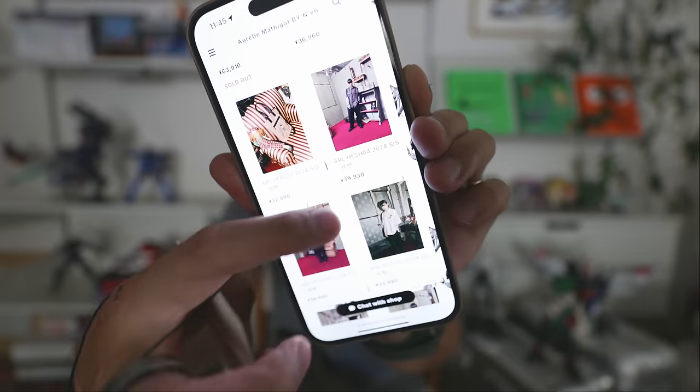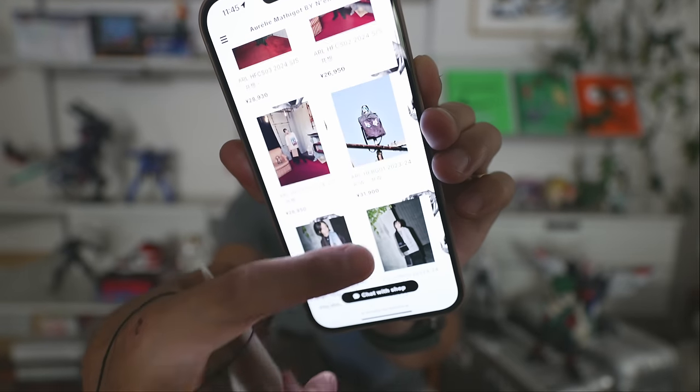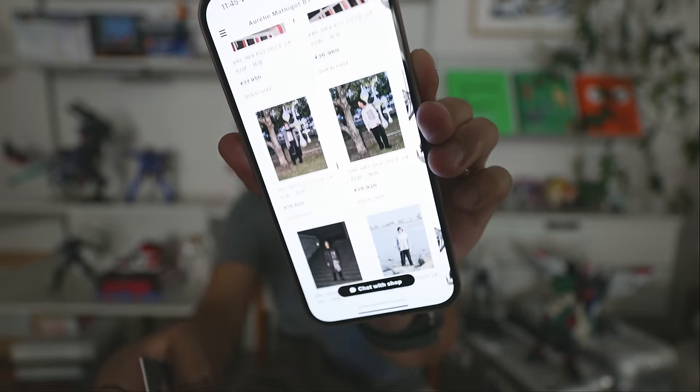Next thing I picked up — which was actually the first thing I picked up — was from this brand. I'm not really sure how to pronounce it; I want to say Arieale Matigo and it's a limited collection by Nanufar. They also have a website but I don't think they ship to the US, which is unfortunate because their stuff looks really freaking cool.